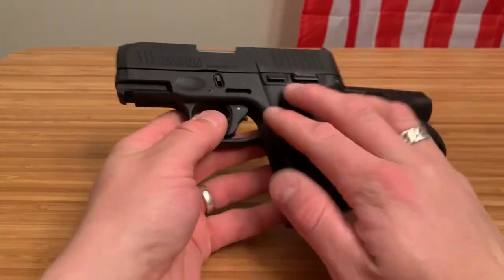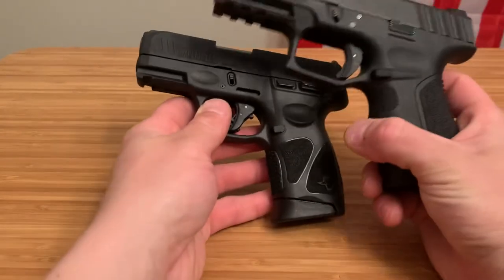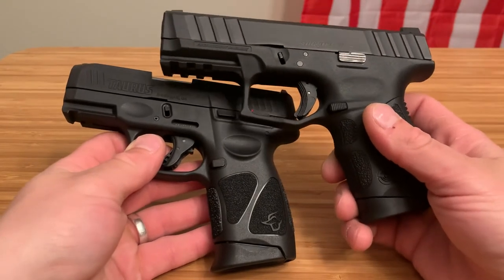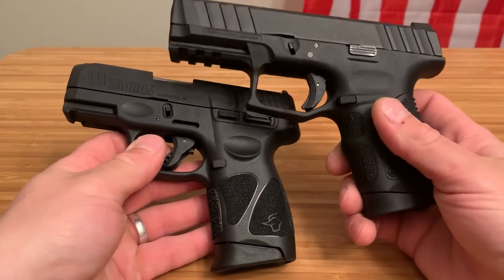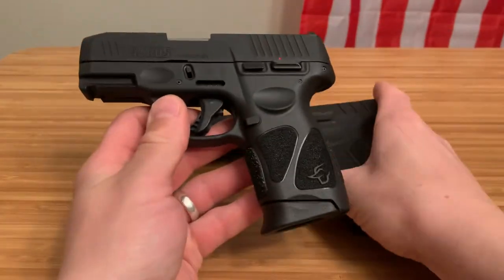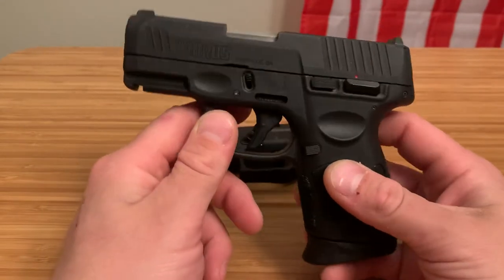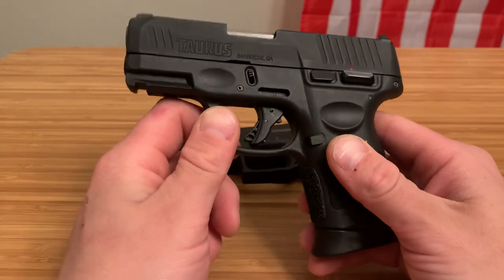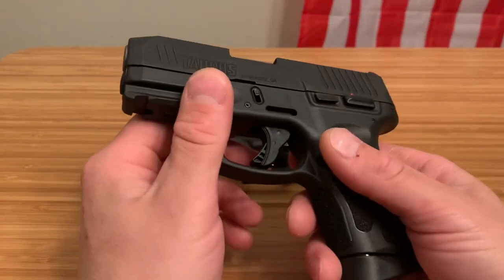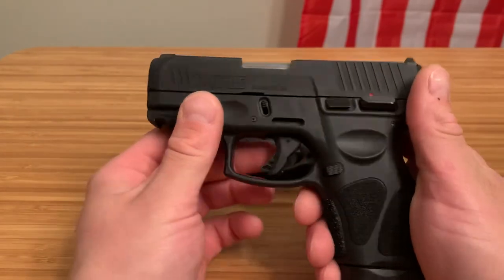This gun runs about $250 to $280 depending on where you get it, so they are very similar in price. Even though I like the Stoeger's trigger pull, sights, front serrations, and rail — so many great things about that firearm — I'm taking the Taurus. The reliability on this firearm has just been unbelievable, shocking for the price. That's why I have two of them. I don't carry it that often, but I take it to the range every time just to get some shots off.